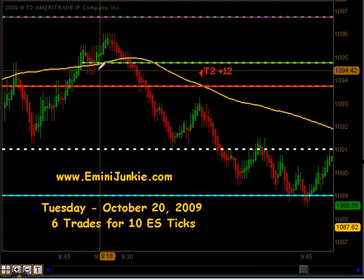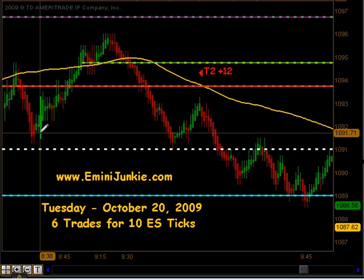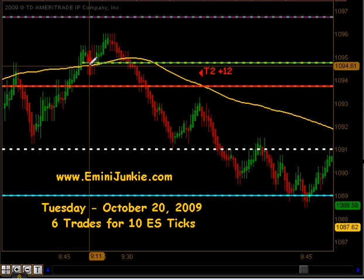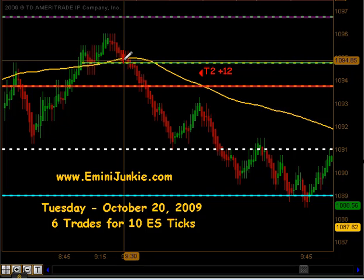We opened up this morning right at 1094.25, had an overnight session that had a fairly tight range, about a 10 point swing, and we came down off some news announcement. As we came off our pivot in the pre-market session, we got our opening price and immediately started moving back towards our pivot.